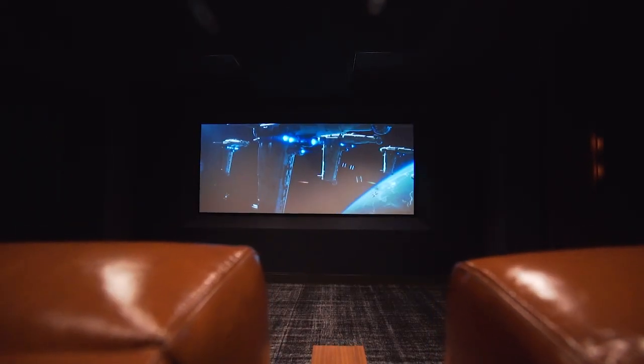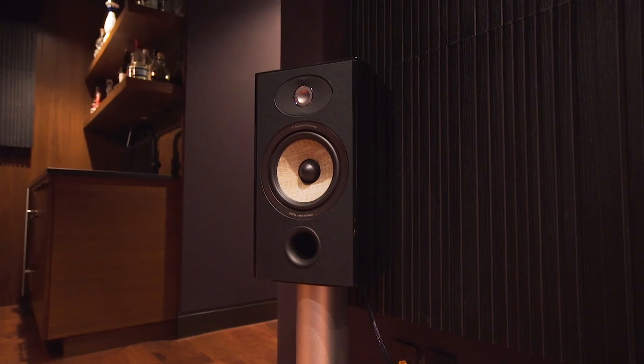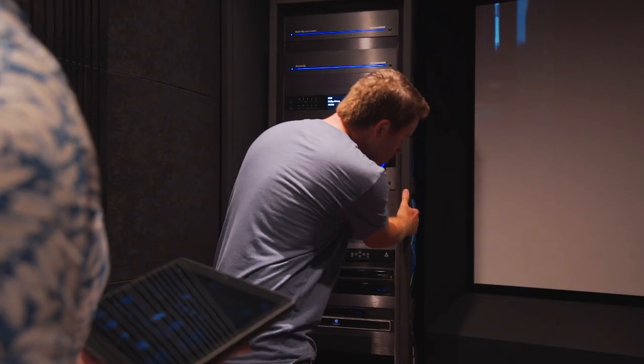We've got a 130-inch anamorphic screen, a motorized drop-down projector, and motorized Lutron blackout shades. For the best sound, we've got acoustical treatments throughout this room. We're sitting in Fortress motorized theater chairs, and it's powered by AudioControl electronics.